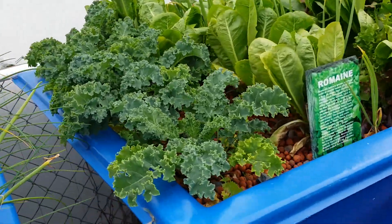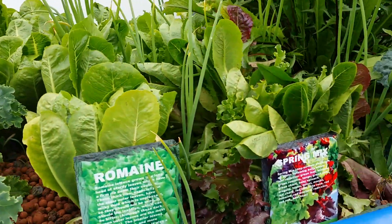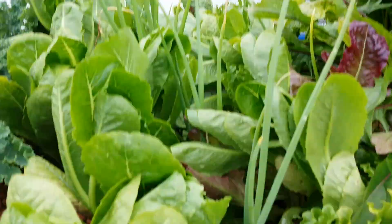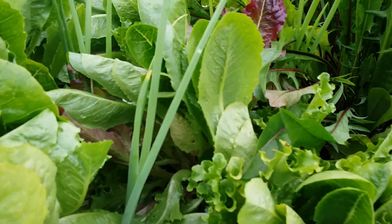Here you'll see the kale, which is growing quite well, and we've got romaine and the spring mix. This one hasn't bolted yet and probably won't for a while, which is good because we of course want to eat it.